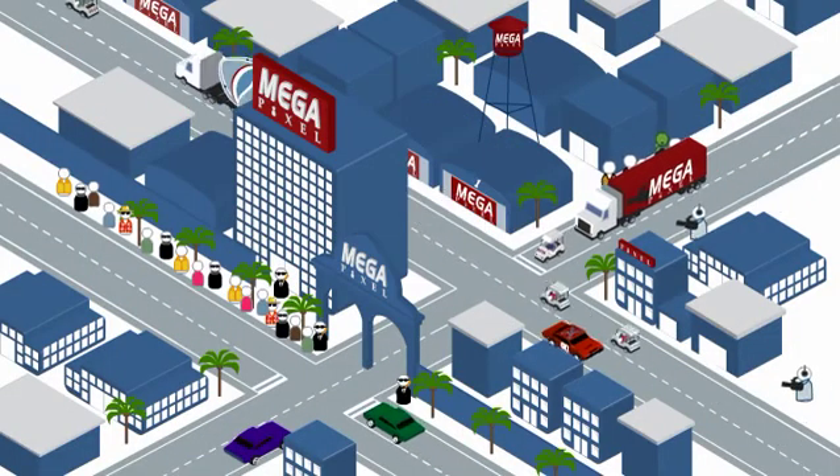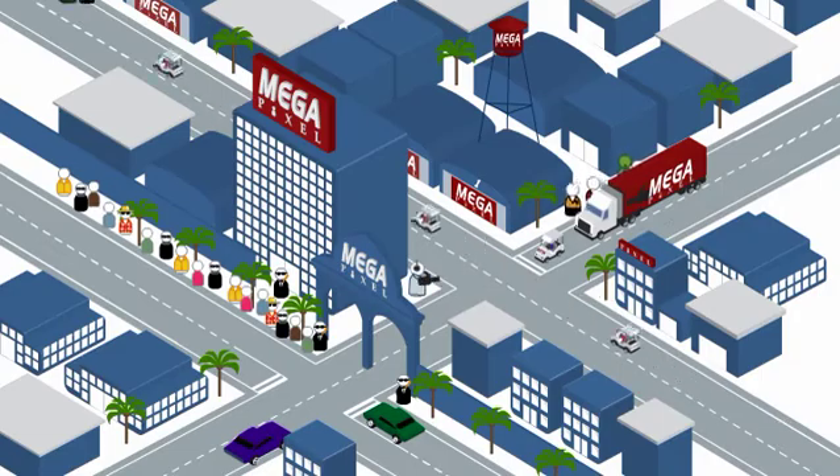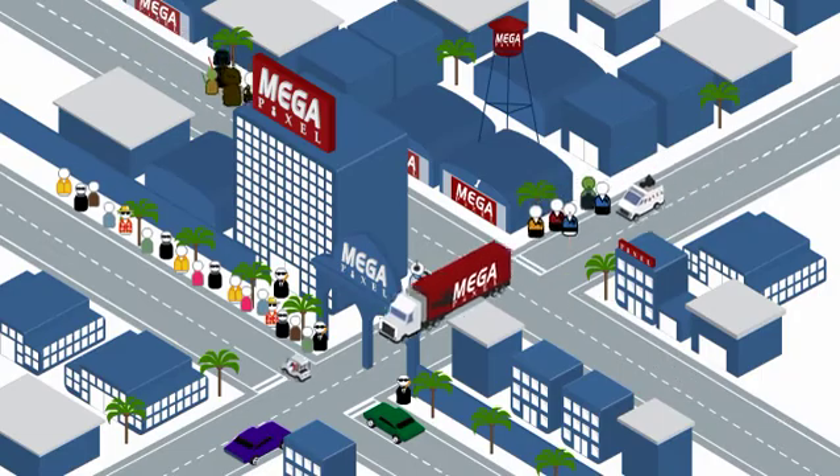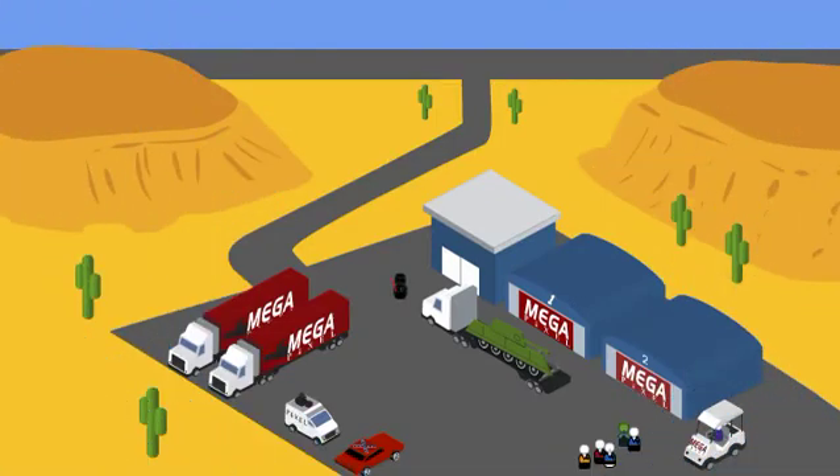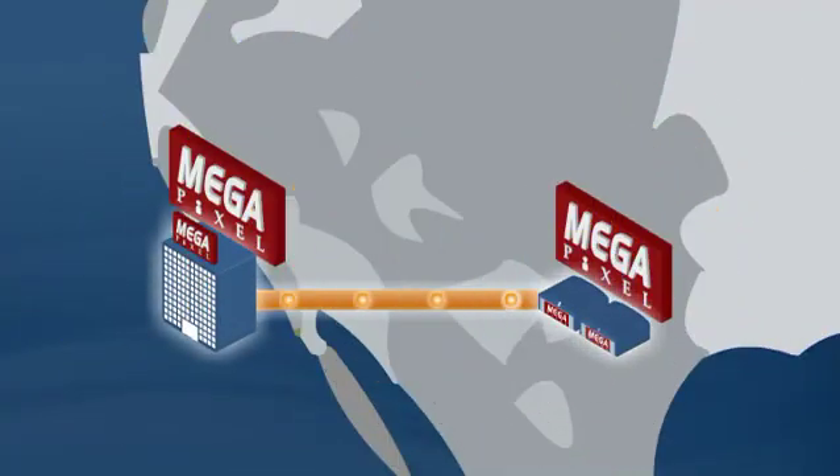Thanks to their superior service and fast turnaround, demand for the studio continued to grow, and the company added another office in a different location. Communication between the new office and headquarters is simple, thanks to the X600 family.